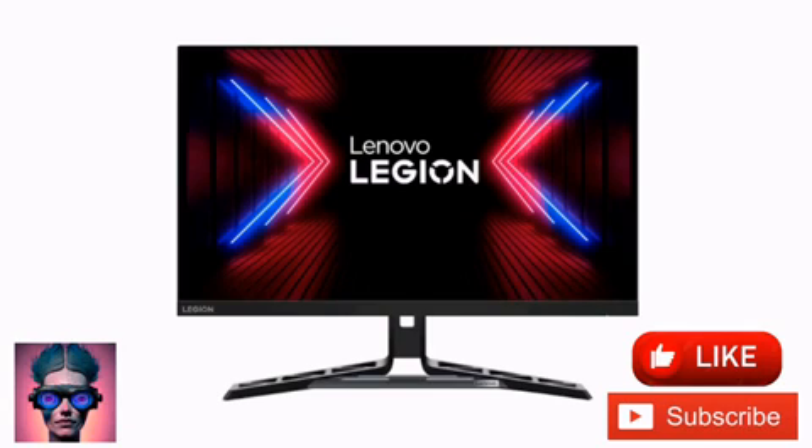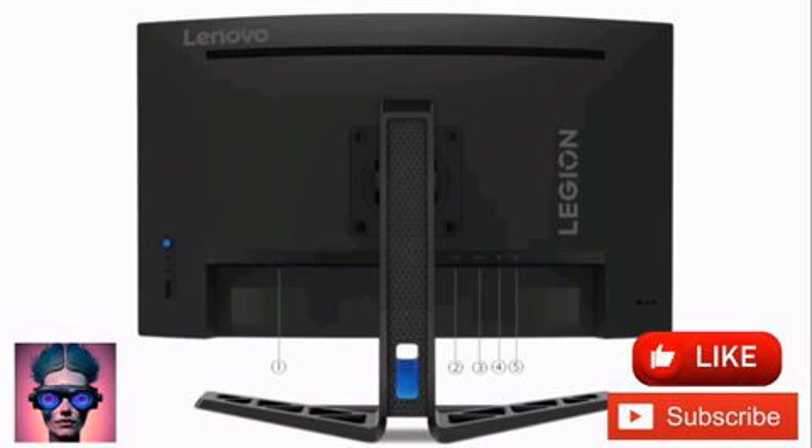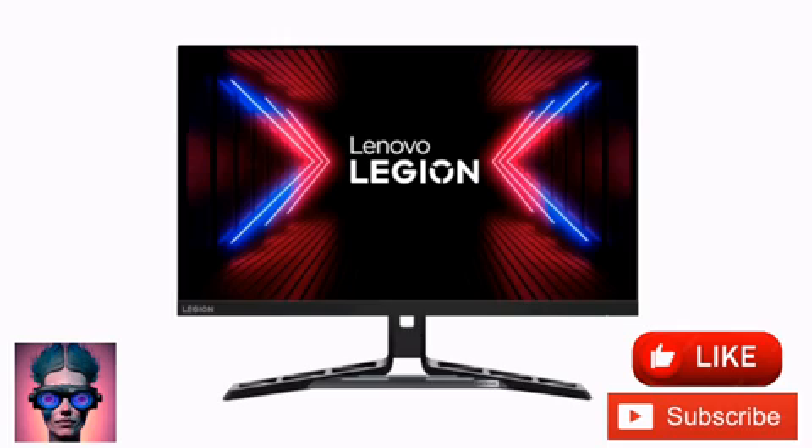Lenovo has revealed the Legion R27 FC30, a new curved gaming monitor. The 27-inch display has a VA panel with a 1080p resolution, up to 280Hz refresh rate, and a 3,000:1 contrast ratio. Other features include a pair of built-in speakers and support for HDR10, NVIDIA G-Sync, and AMD FreeSync.